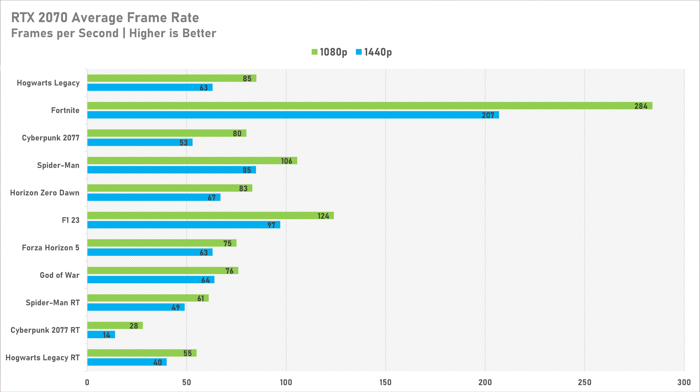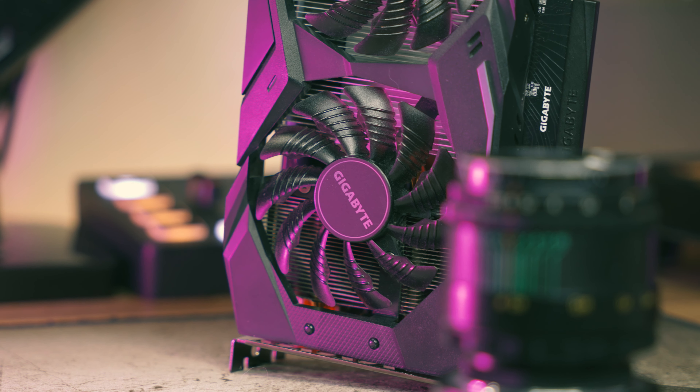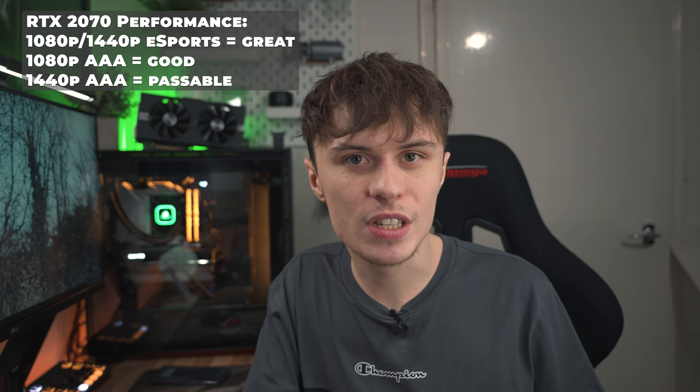In the games tested, the RTX 2070 follows a similar path to the RX 6600. At 1080p in AAA games it's still totally fine at high settings for a 60Hz experience, though Hogwarts Legacy needed the medium preset. eSports games run brilliantly, with Fortnite getting north of 280 FPS on average at 1080p — so if you want a 240Hz experience in eSports titles the RTX 2070 is totally fine, and it handles 144Hz at 1440p as well. Performance like this is achievable with a decent processor like an AMD Ryzen 5600X or the i5-12400F.